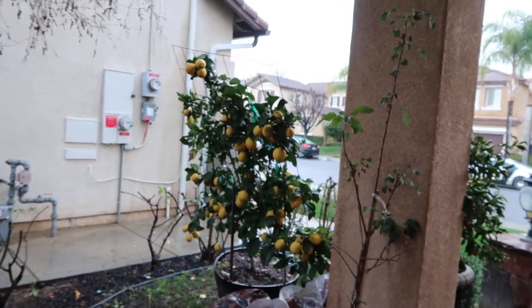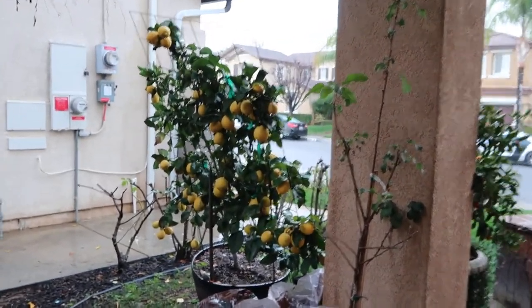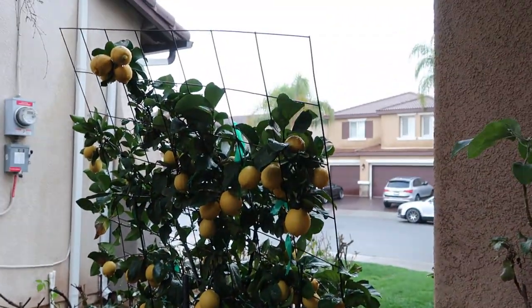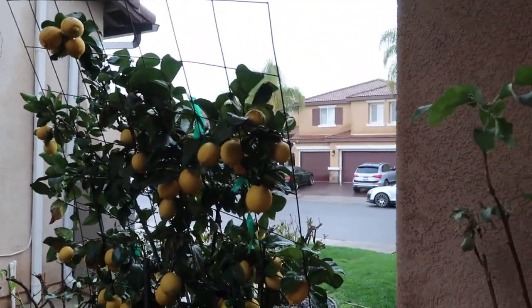And this is my pride and joy. I always show this off because I just absolutely love this tree. It's in a container, it's about seven years old, and it's completely loaded with lemons. That's my pride and joy right there.